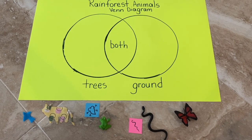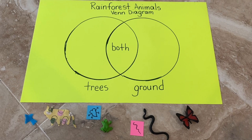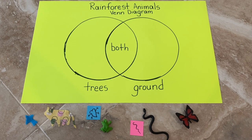Hi, this is Ms. Lynn with Early Literacy Matters. If you're looking at this video, it's because you're interested in a math activity for four to five-year-olds regarding the rainforest theme.